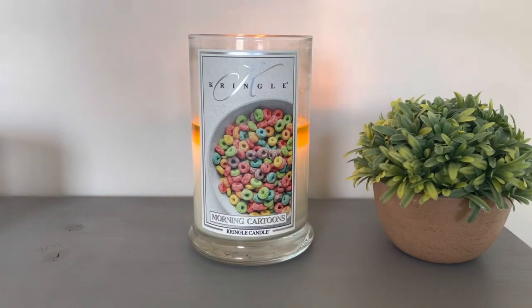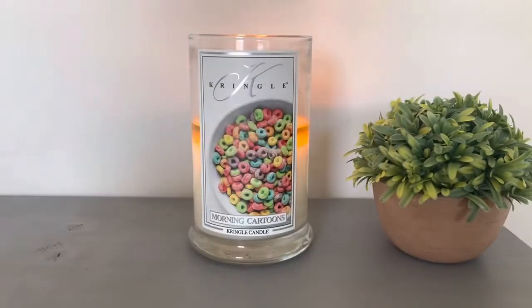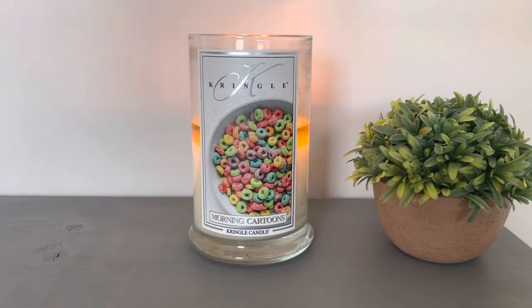I do think that there is a little bit of fruitiness in this one — just a hint of fruitiness — which leads me to my next point. This kind of reminds me a tad of Berry Pumpkin Waffles from Homeworks, as you can see right here. This one is blueberry, pumpkin, cinnamon, clove, nutmeg, and vanilla bean. They both have that waffle note that they share. The Berry Pumpkin Waffles is heavier on the fruit, and I think Morning Cartoons is heavier on the maple syrup, though they both are similar in a way.